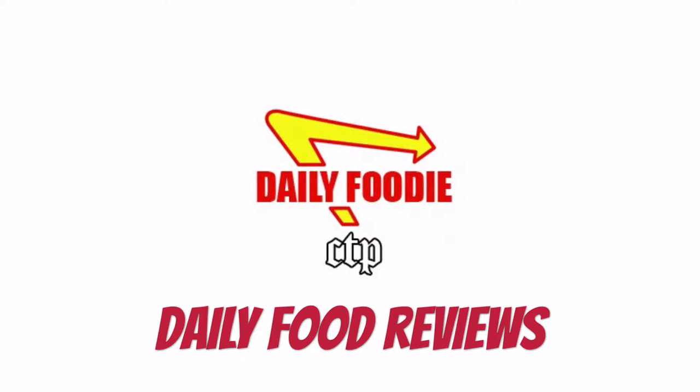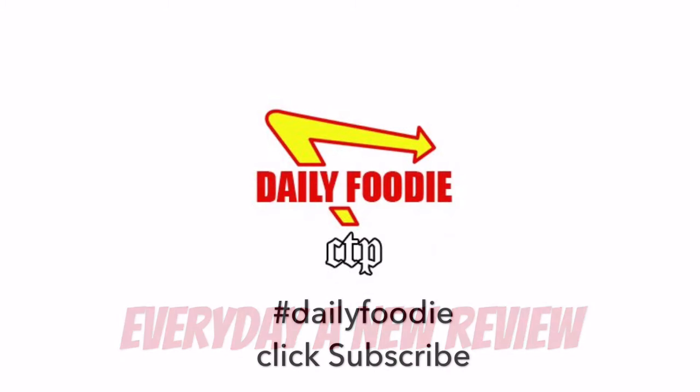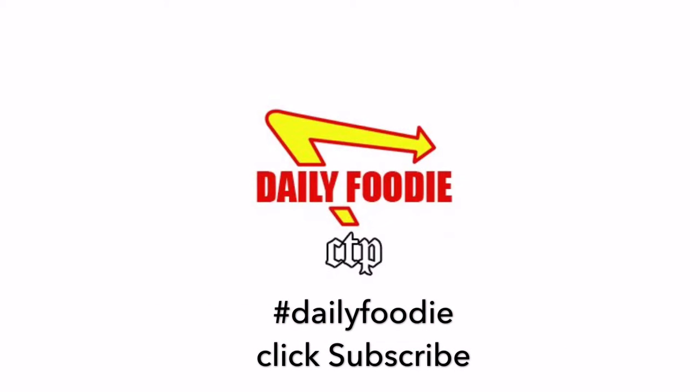Each day, every review is a championship review. Thanks for watching, and go Hawks!